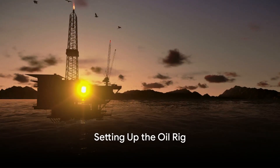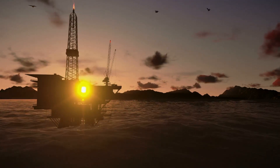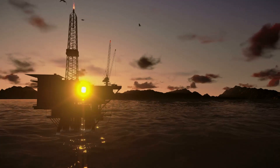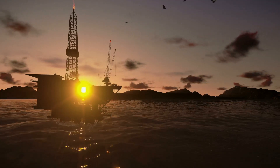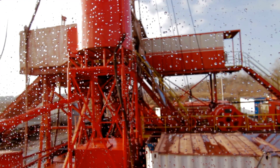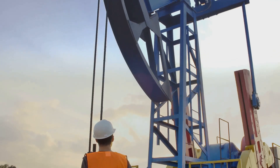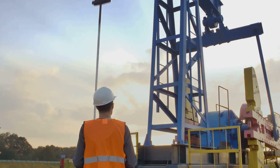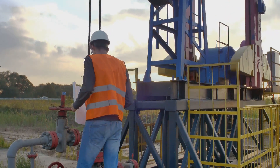Setting up an oil rig is no easy task. It's a monumental endeavor, a testament to human engineering and grit. Picture a bustling city skyline, then imagine it floating in the middle of the ocean — that's the scale we're talking about. The first step is to select the perfect location. Geologists and engineers work in tandem, using seismic surveys and exploratory drilling to find a suitable spot for the rig.